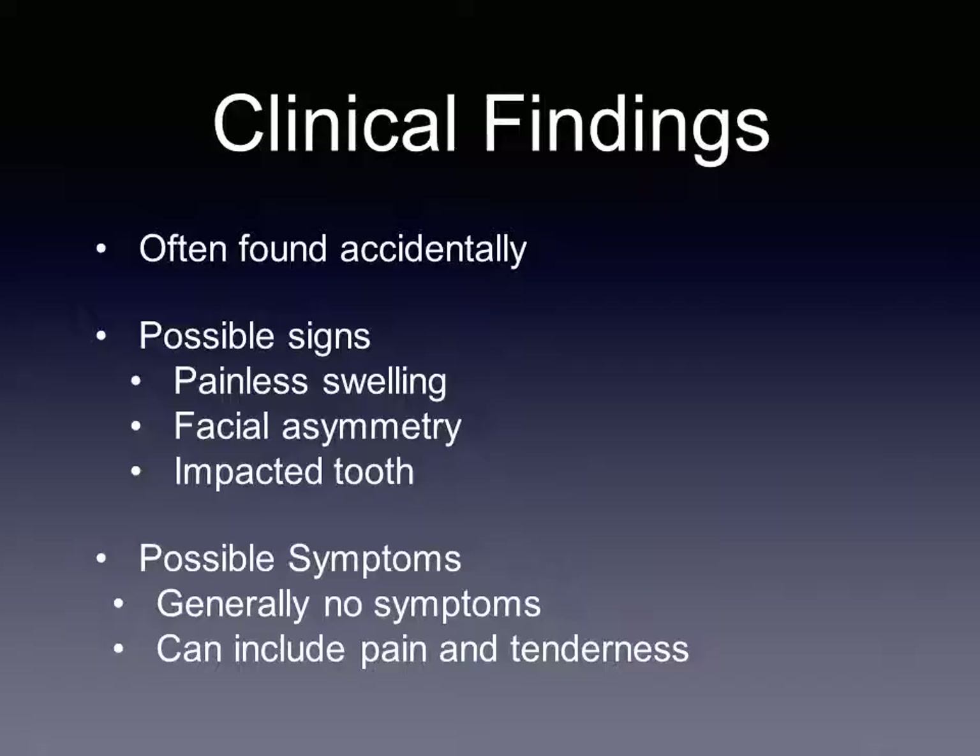Ameloblastic fibromas are most often found in the posterior mandible, though they can be found in the maxilla. The tumor is often found accidentally as the patient generally presents without symptoms or complaints. When symptoms do occur, they usually include pain and tenderness of the area. Clinical signs that may accompany it are painless swelling, and adjacent teeth may also be affected.